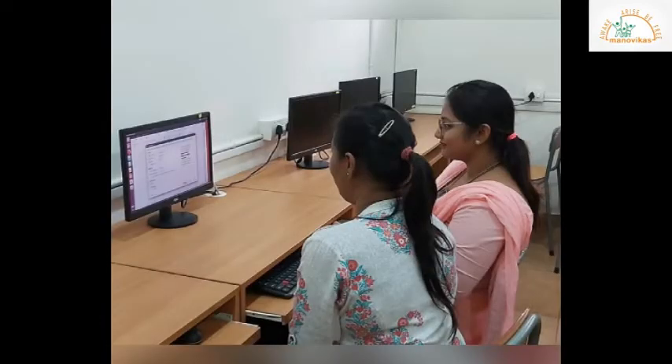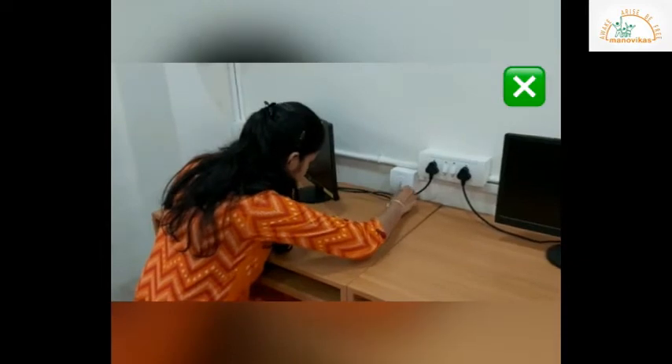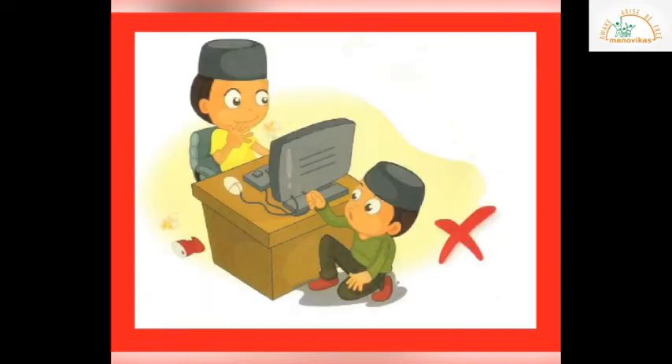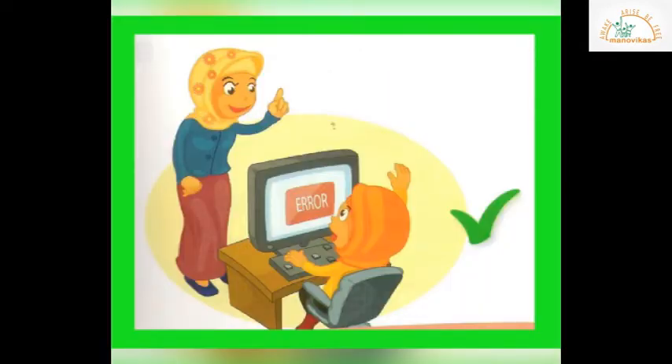We should learn to share our computer with our friends. Do not pull out or play with the wires. We should respect every piece of equipment in our computer lab. You should inform your teacher when you come across a problem with your computer.